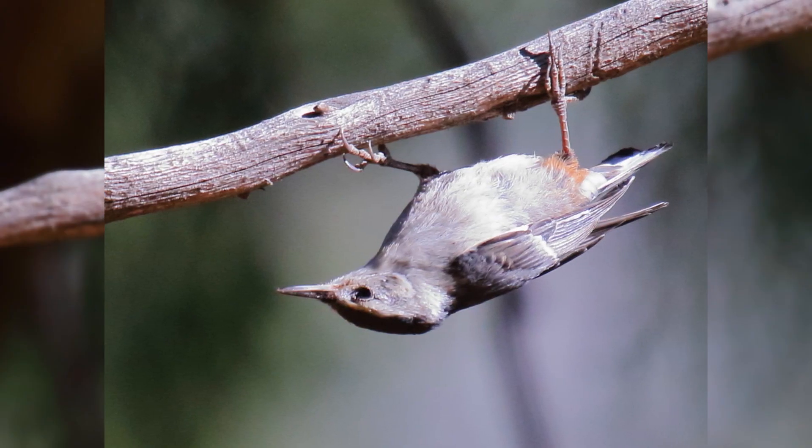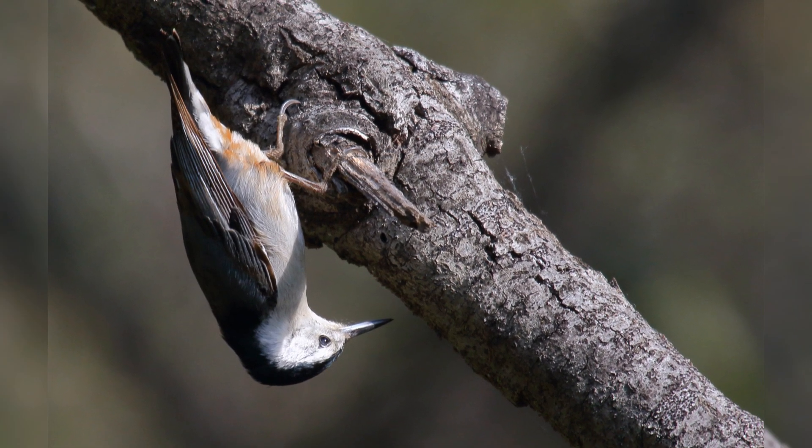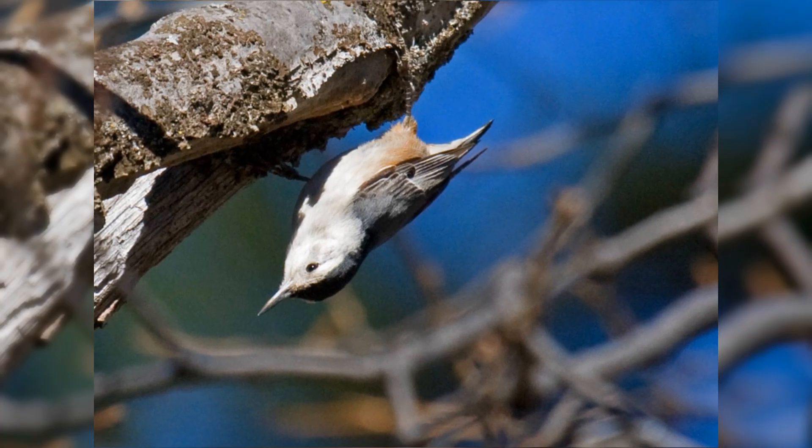These birds are a bit smaller than house sparrows. They are chunky birds with big heads on short necks. They have stumpy little tails. Their legs are strong and feet large. Their bill is fairly slender and sharp-pointed.